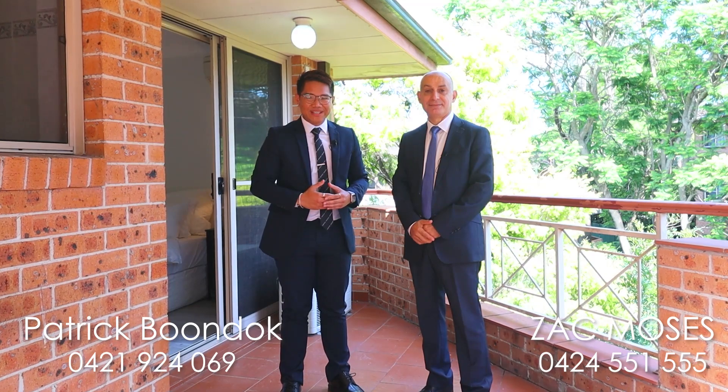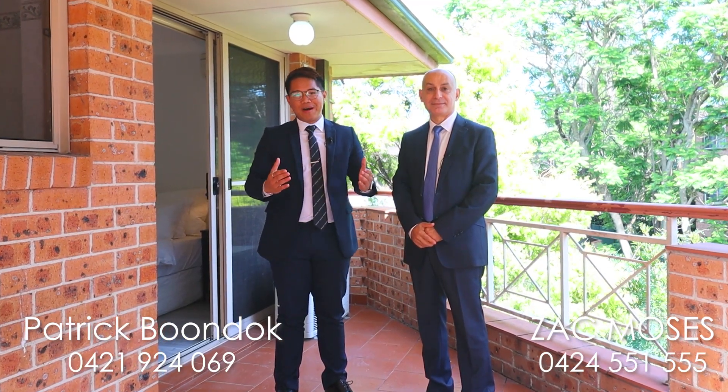Located in arguably one of the best streets in North Parramatta, this three-bedroom apartment should definitely be on the top of your list. My name is Patrick Boondog, and my name is Zach Moses. We'd like to welcome you to 10/70 Grose Street, North Parramatta. Let's have a look.